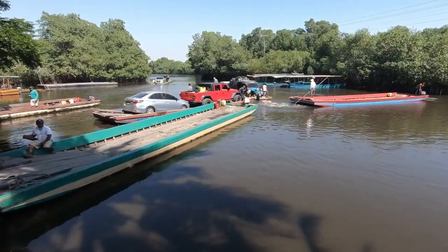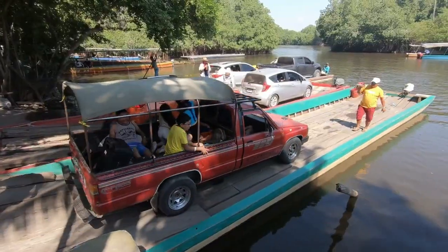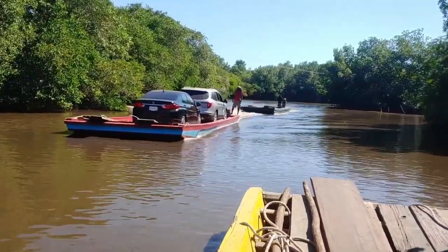Number four, the ferries. You can see the cool ferries that take cars and even huge delivery trucks floating on the river up north to La Avellana.